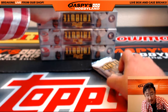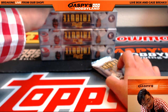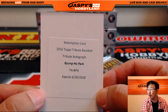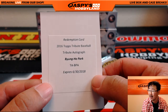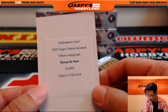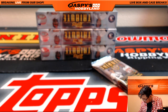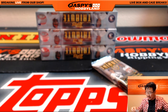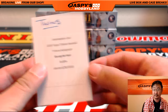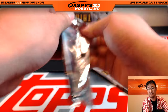Redemption — should I peek? It's a white redemption. Byung-ho Park for the Minnesota Twins, 2016 Topps Tribute Baseball Tribute Autograph. Park Byung-ho going out to the Twins — that's Nathan P. Nice autograph for the Korean slugger. Congrats.